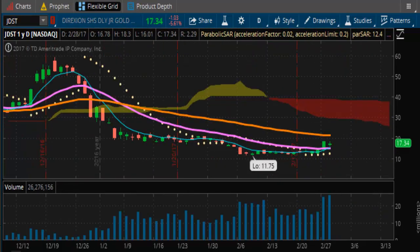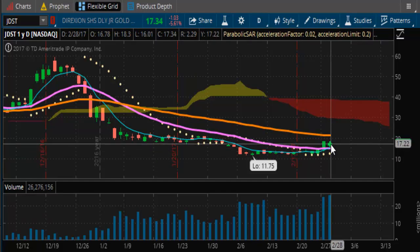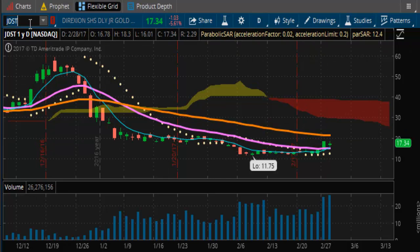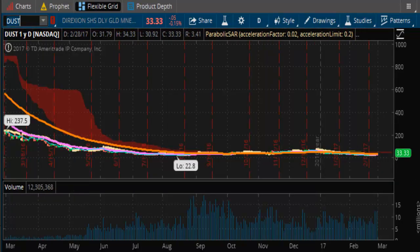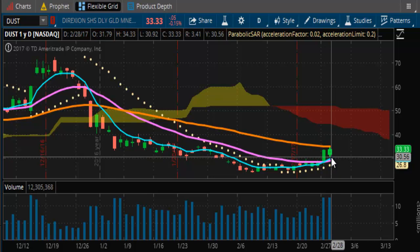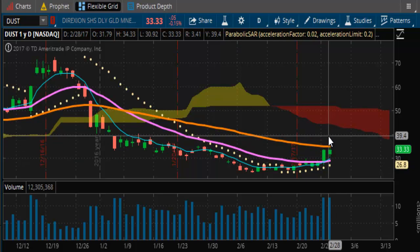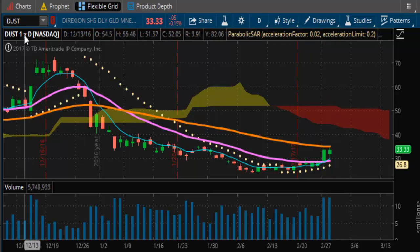Looking at JDST — it is catching a bid. Got to get up to that $21.29 resistance, so $21.29 is now in play for JDST. Looking at DUST — it's also getting right next to that $34.93 resistance, so we'll call $35 resistance. A close above $35 would open the door for a run to $40. So $40 is now in play in the DUST.